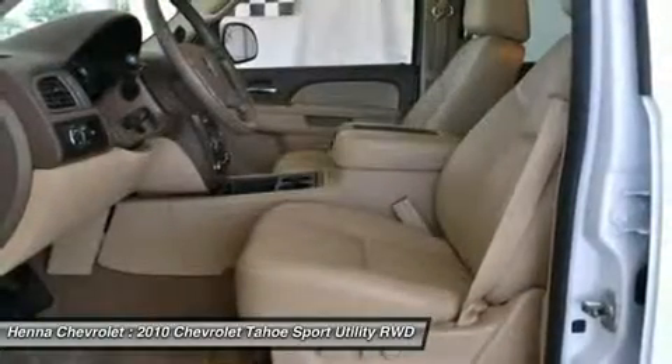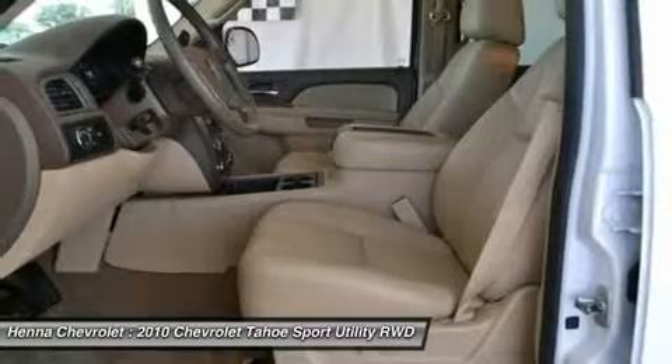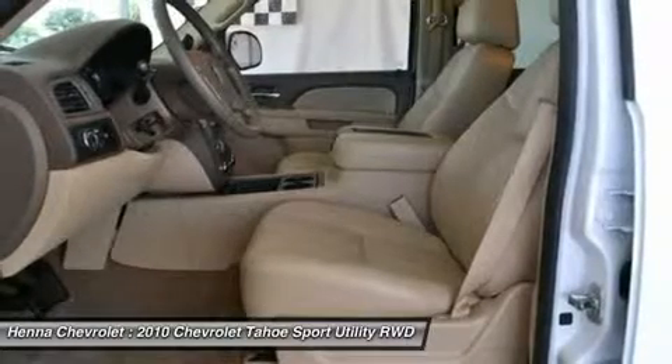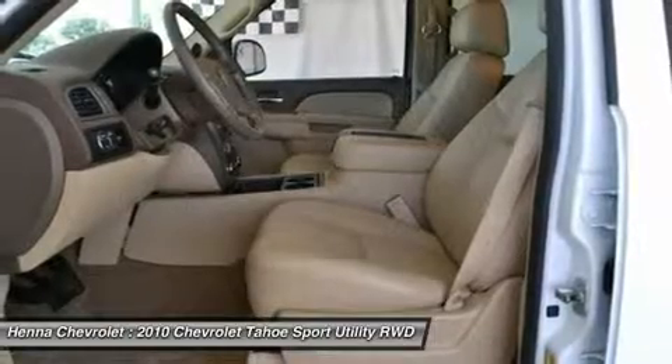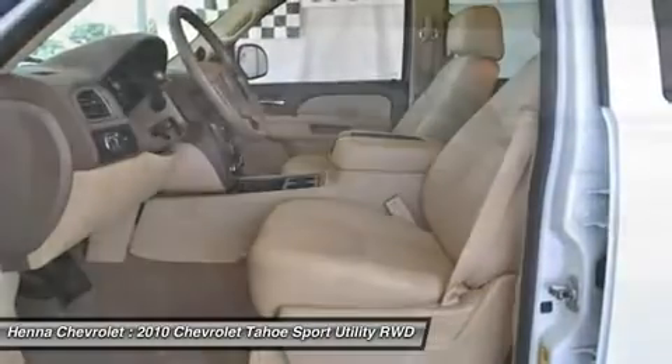Low tire pressure warning, MP3 decoder, occupant sensing airbag, outside temperature display, overhead airbag, overhead console, panic alarm, passenger door bin.